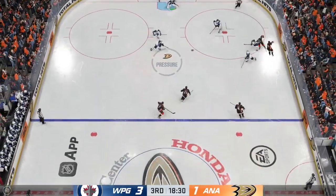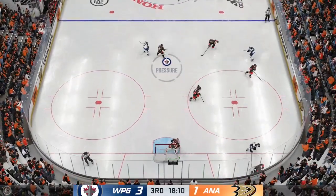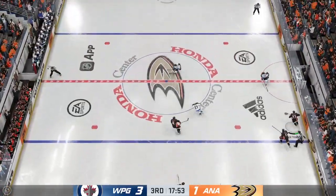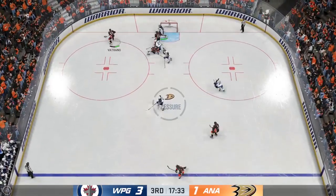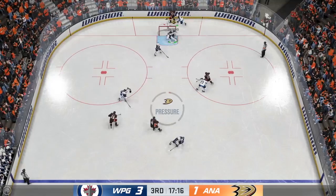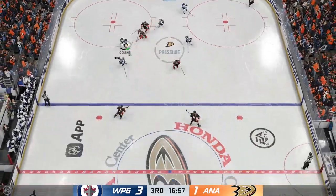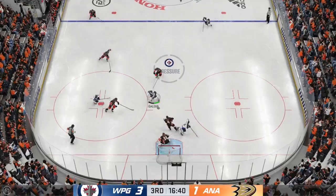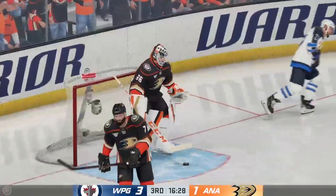The Jets will play it from the defensive zone — puck dumped in. Anaheim's got a hold of it along the wall, quick feed to Metrano. Anaheim's on the attack — and that's intercepted. That shot goes nowhere as the lane was filled. He works it across to Fowler, takes a wrist shot taken by Connor. Winnipeg's got a hold of the puck, moves it to the middle — oh, he comes up with a stop. Here's a shot — oh, glove save and a beauty!